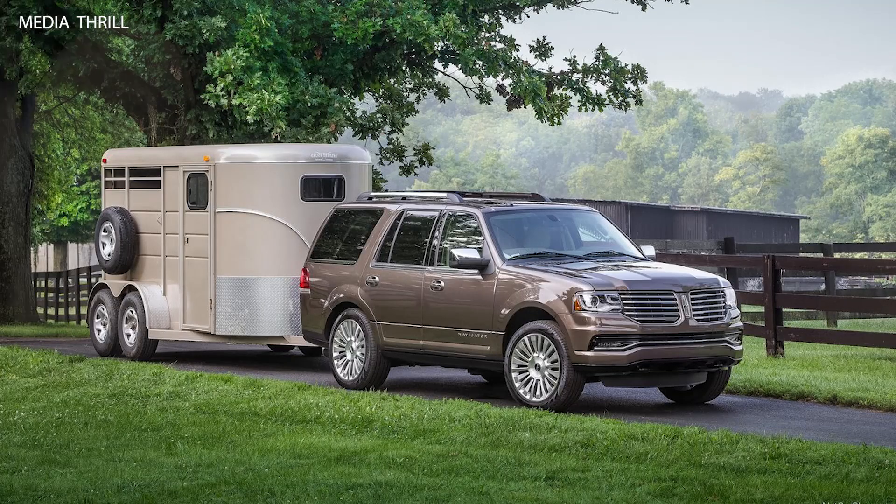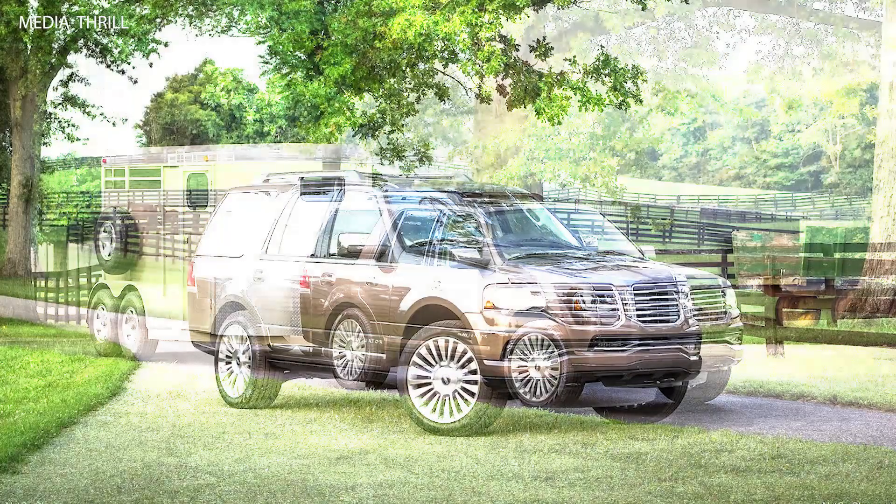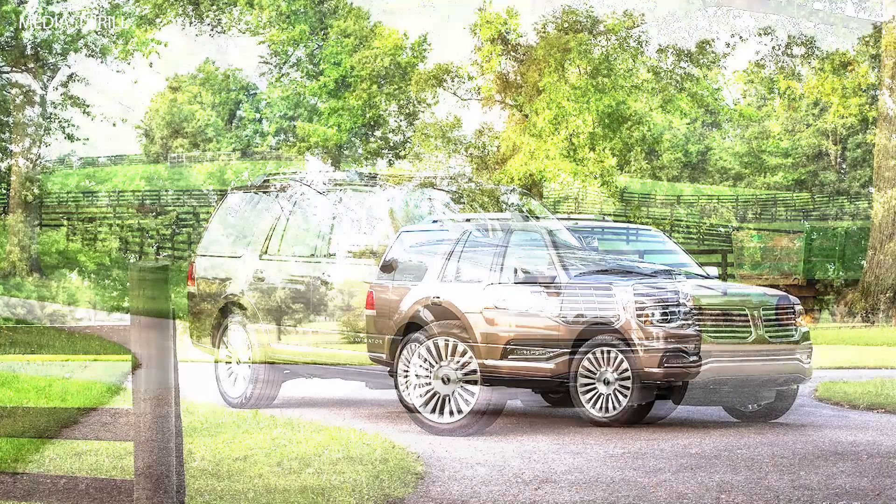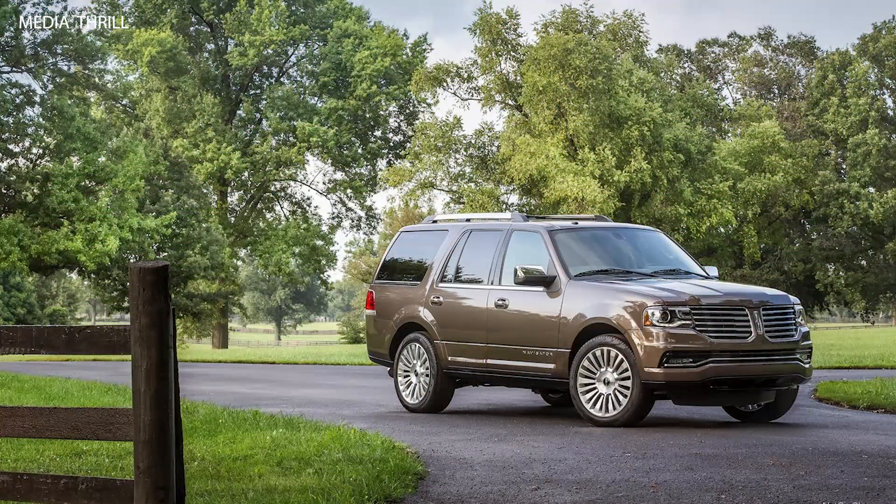Fuel Efficiency: The switch to the EcoBoost V6 improved fuel economy, with the rear-wheel drive model achieving up to 16 mpg in the city and 22 mpg on the highway.